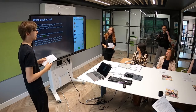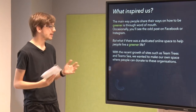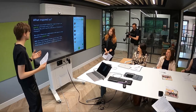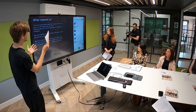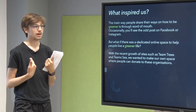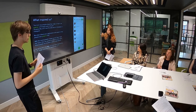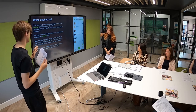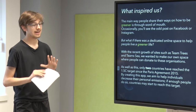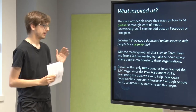With the recent growth of initiatives like Team Trees, where you pay a pound and plant a tree, or Team Seas, where you pay a pound and remove a pound of pollution from the ocean, we decided we wanted a space where people can find and donate to organisations like this — but also help run this app to ensure that anyone can communicate with anyone, regardless of how close you are, about how they are being greener.